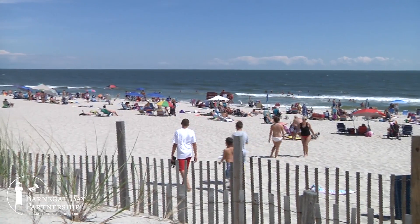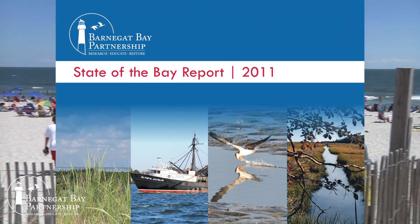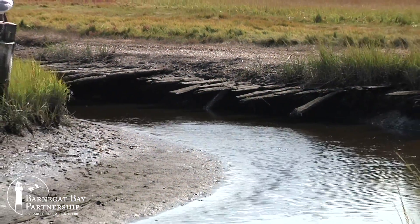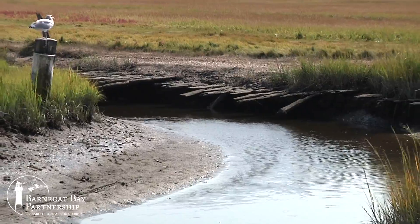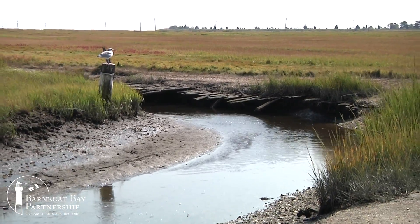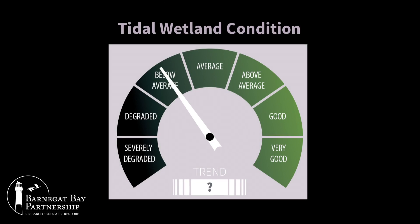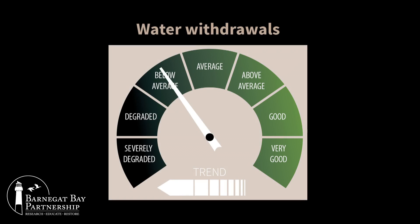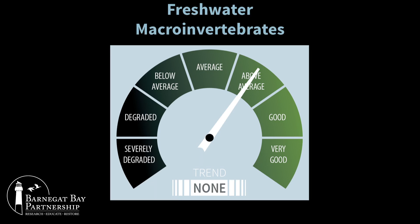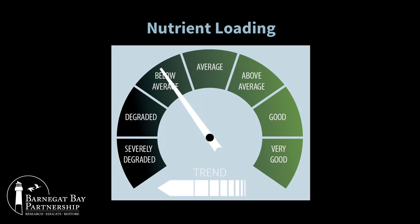Our 2011 State of the Bay report also identified many critical information gaps. Back then, we did not have enough data to identify conditions or trends in a number of the Bay's health indicators — if you don't know the trends, you can't tell if you're fixing the problem. The 17 indicators used in the 2016 State of the Bay report are representative of the Bay's habitats, resources, and various human stressors that come with different types of land use. They are specific and measurable characteristics used to assess changes, good or bad, in key conditions over time.